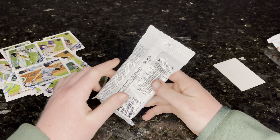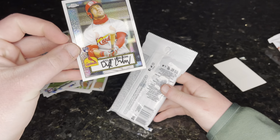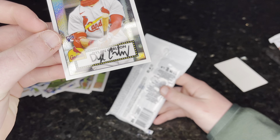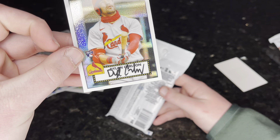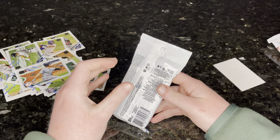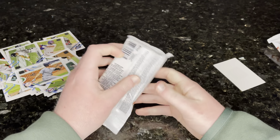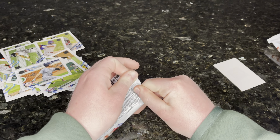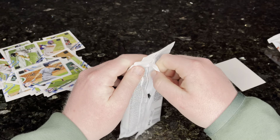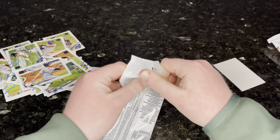Kirby Yates. Mike Schmidt. Atlanta Braves. Minnesota Twins. Colorado Rockies. Brett Gardner. Austin Meadows. That actually looks like ink — but maybe that's just the way the card looks, like the actual chrome part of it. I don't know what to expect. I have no idea.